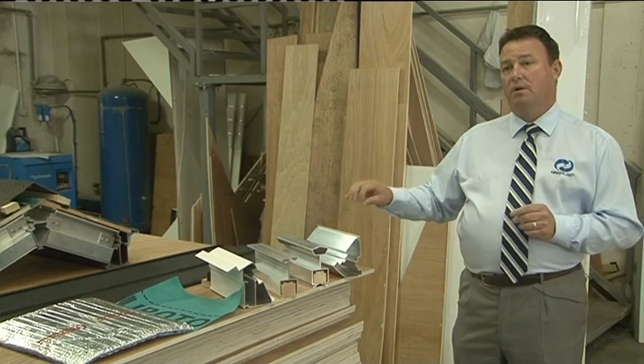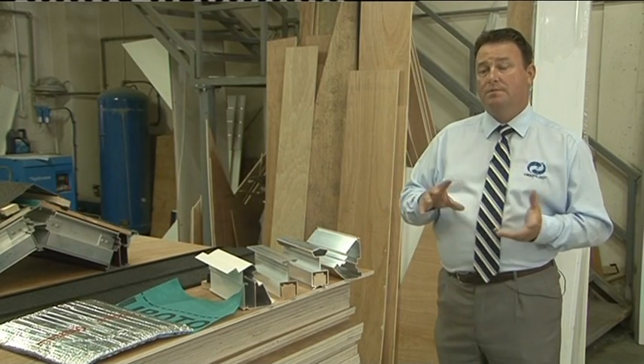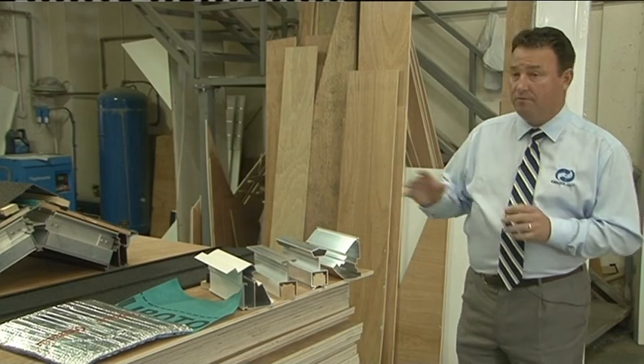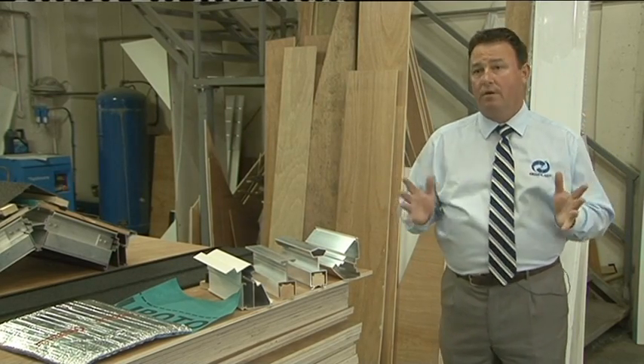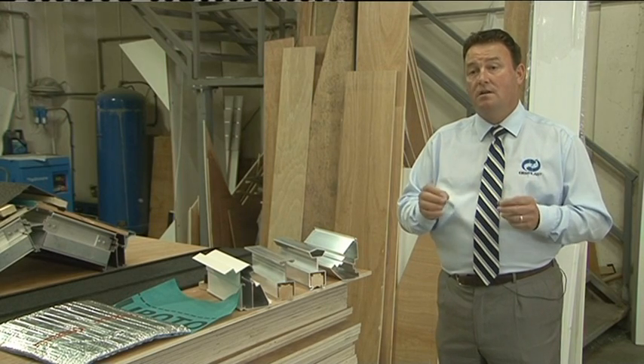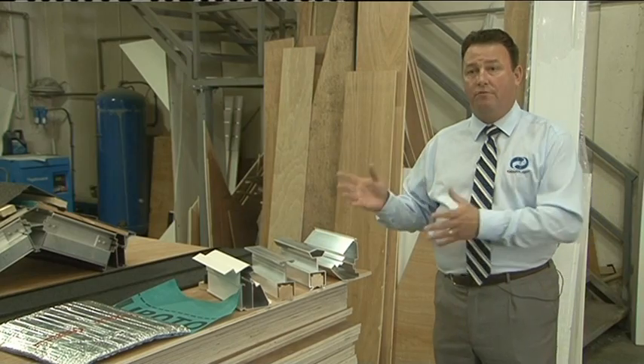These are the products which we have specifically designed to solve the problem of a replacement conservatory roof with a Guardian roof. These have all been designed from scratch — they've not been adapted from any other product, they've not been borrowed from another system. We got our engineers in and had them designed from scratch to suit our specific purpose, which is a consumer-friendly, window-company-friendly roof.